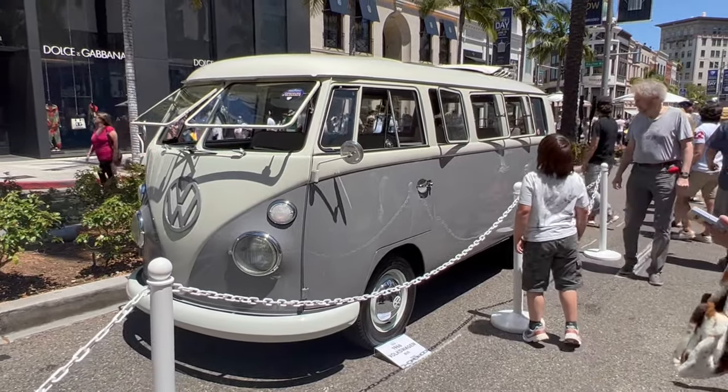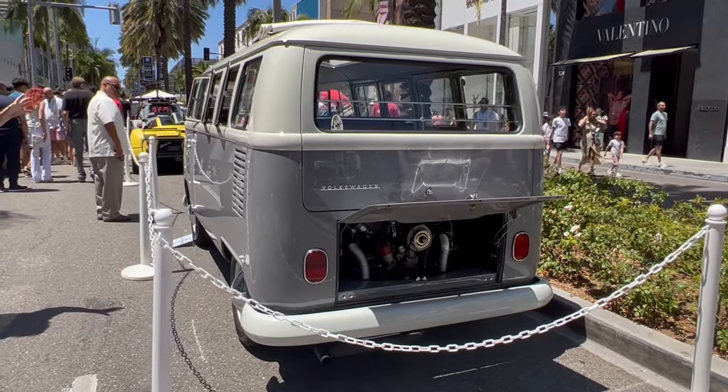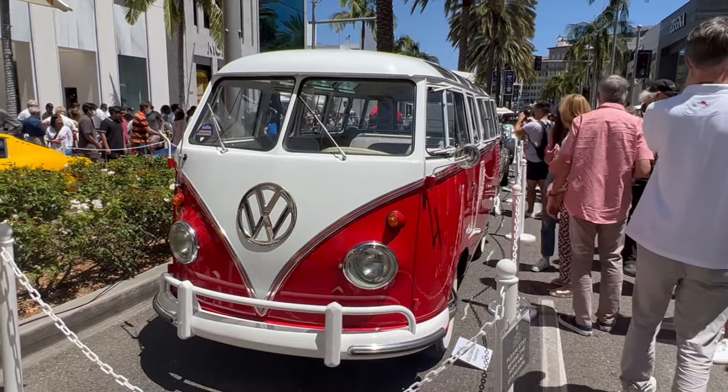A Type 2 VW bus in grey and it's even got safari windows. I thought that grey bus was good but look at this — it's a Samba.